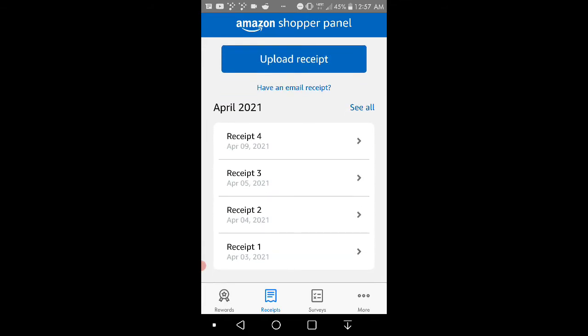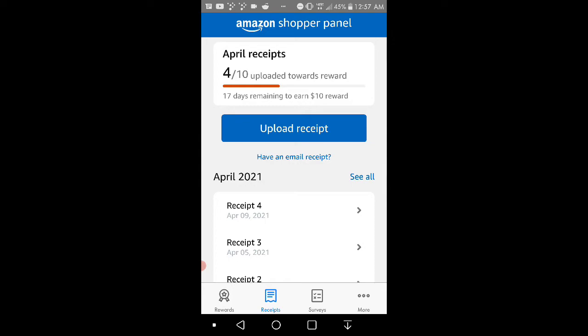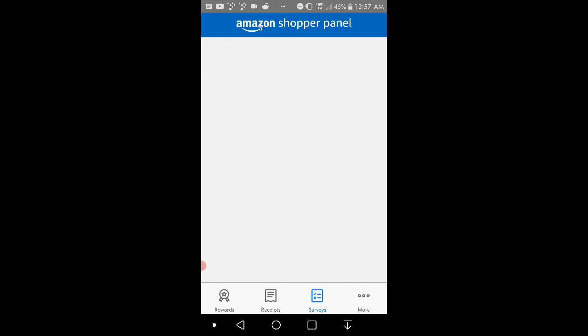So these are the receipts I've done so far for April — we've done four receipts. If you guys do ten receipts, you guys will get a ten dollar Amazon credit, which is pretty cool. And then the survey part — I've only done one survey for April. You get 25 cents per survey. I don't know how many surveys you get — I guess it depends. So I've done one so far and got 25 cents.